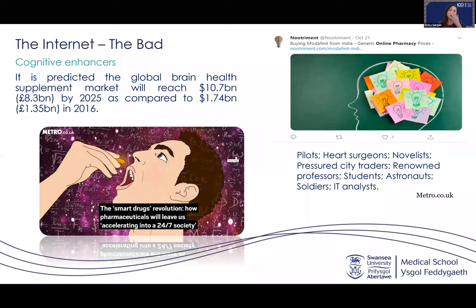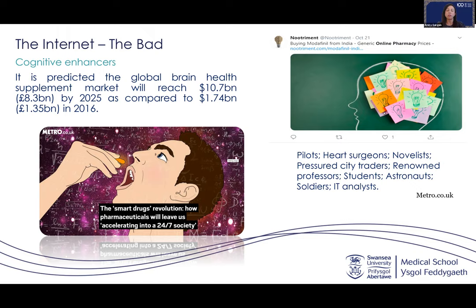There is a debate about whether cognitive enhancers are actually harmful or not. Swansea University published work about two weeks ago on smart drugs discussing harms, especially when bought and used by healthy individuals without diagnosed cognitive decline. There is evidence of harm including dependence, addictive behaviors, and physical and mental health harms.